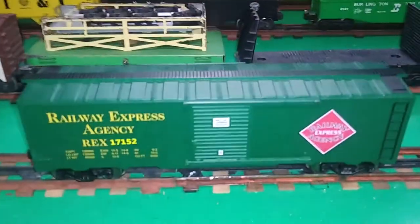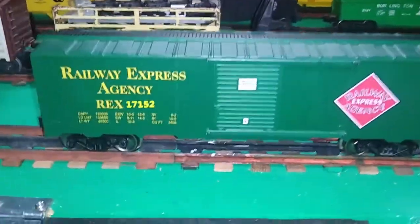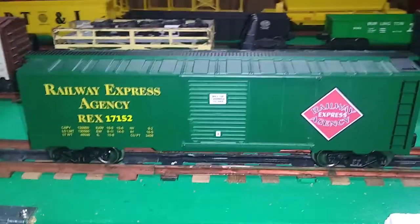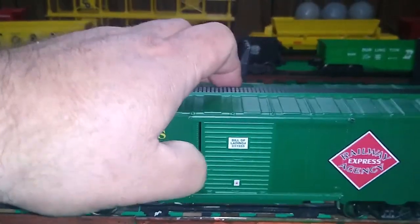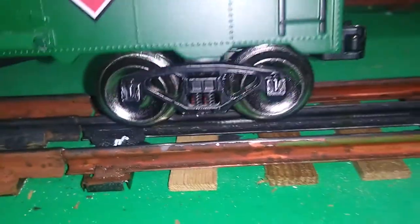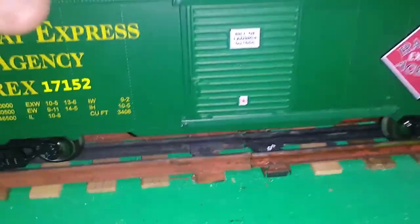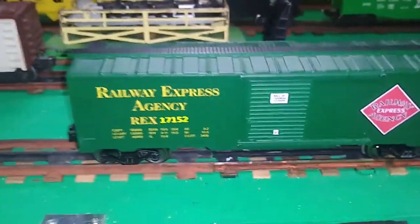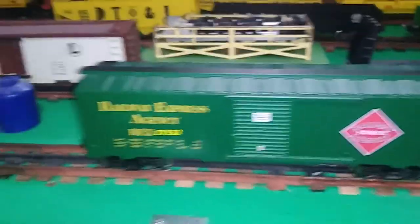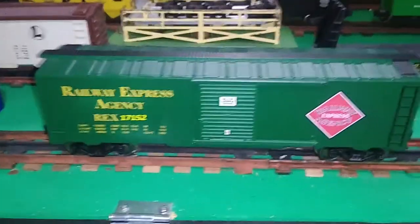Taking a look first at the boxcars offered by Menards — these come in a wide assortment of road names and military themes. Nicely detailed, we have opening doors, operating couplers in the typical Lionel style, metal trucks with simulated springs, a little bit of brake detailing underneath, and generally a very nice car. These retail for just under $20. It's got a significant amount of weight to it, it rolls freely, and generally a good quality car.